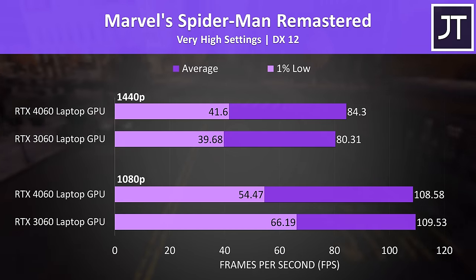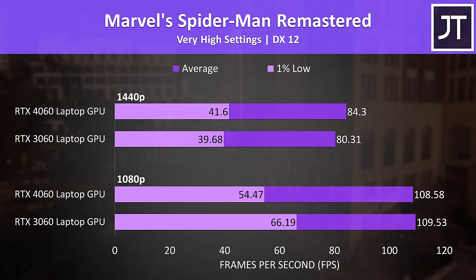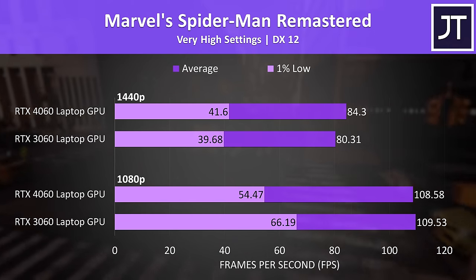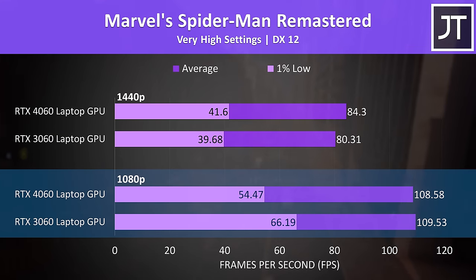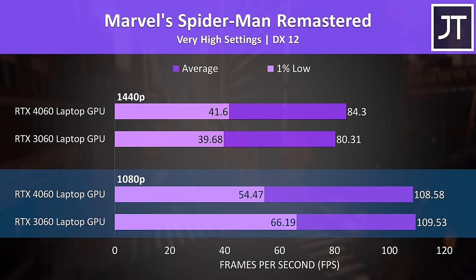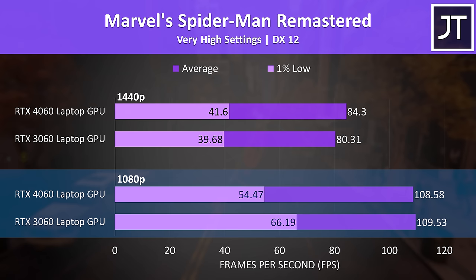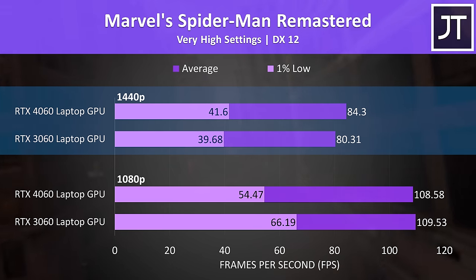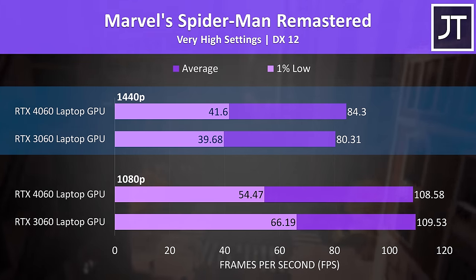It's definitely not always gains for the 4060 though. Marvel's Spider-Man Remastered was basically the same on both laptops. The 4060 system actually had more dips in performance, as shown by the lower 1% low, and at 1440p the 4060 was only 5% or 4 FPS faster — basically nothing.